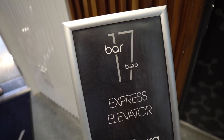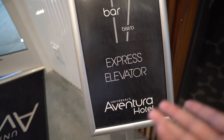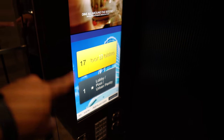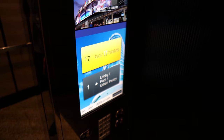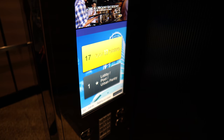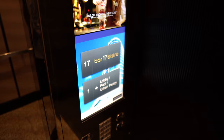For dinner we're heading up to Bar 17 Bistro. They have an express elevator with a touchscreen. We're heading up to level 17. My ears are popping on the way up — and here we are.